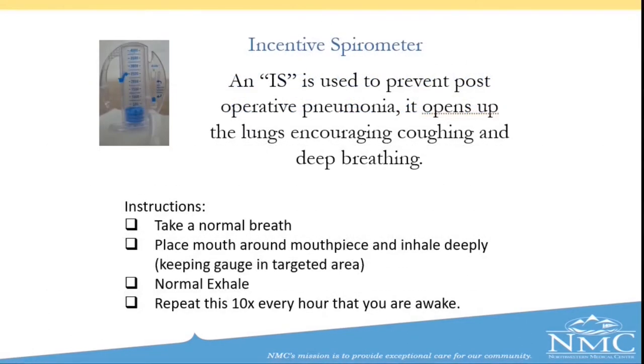After surgery, when you are settled in your room, a staff member will bring you an incentive spirometer. This device is used to help prevent pneumonia after surgery by opening up the lungs and encouraging coughing and deep breathing. A staff member will show you how to use it. To start, take a normal breath, place your mouth around the mouthpiece, and inhale slowly and deeply, then exhale normally. We ask that you use this incentive spirometer 10 times an hour while you are awake. If you watch television, every time a commercial comes on, grab the spirometer and use it. You will use this both in the hospital and at home, especially for the first couple of weeks while you are less active than normal.